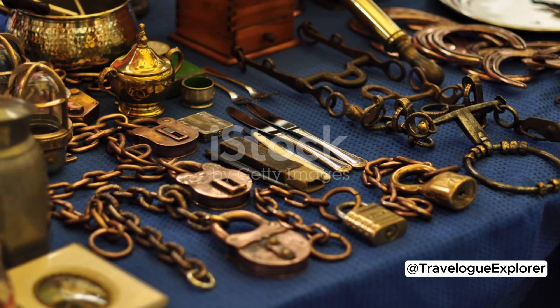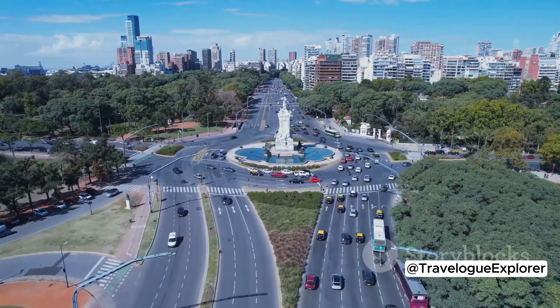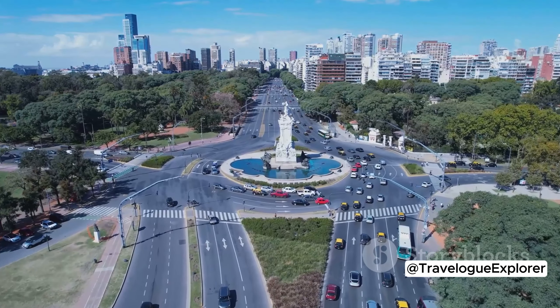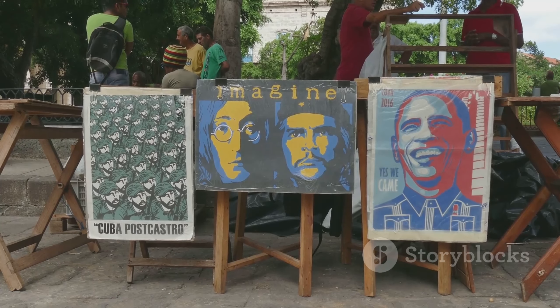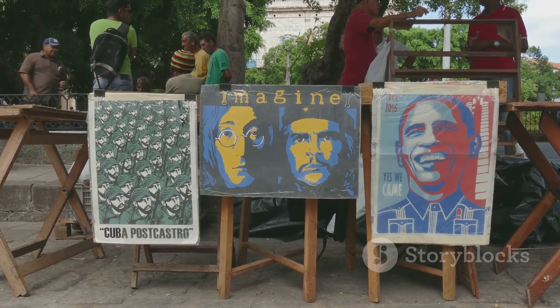From vintage books to antique jewelry, and from old vinyl records to handmade crafts, there's something for everyone. As you haggle over prices and chat with the friendly vendors, you'll get a first-hand taste of Buenos Aires's lively street culture.